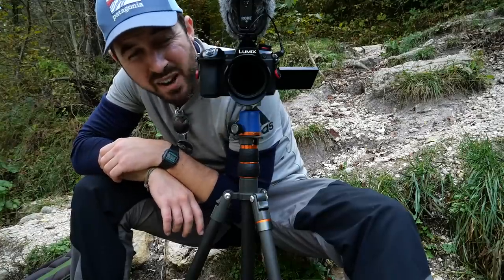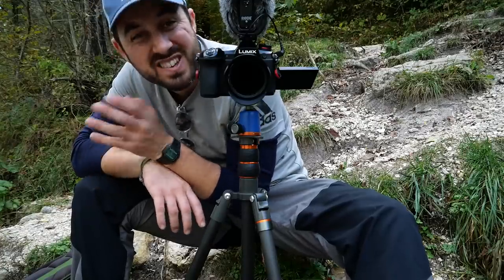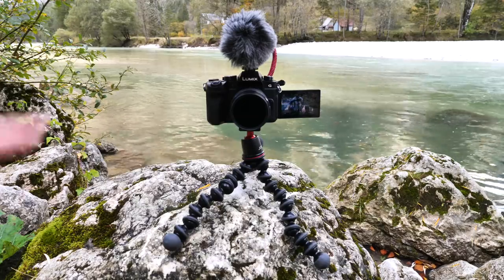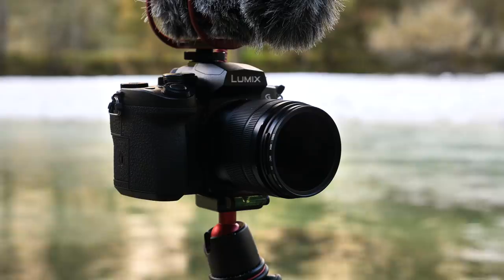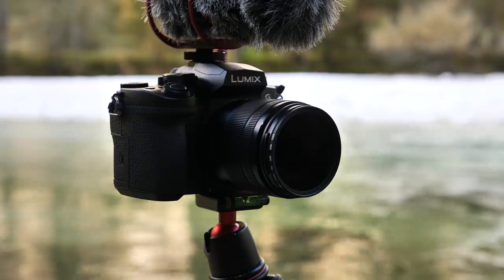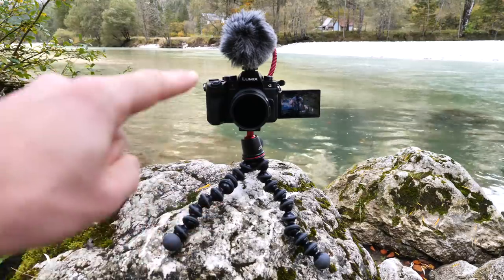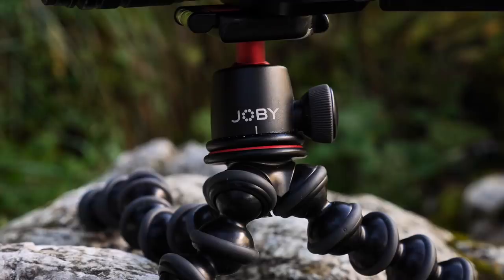Right then, folks. So this is my go-to vlogging setup - this, the G90. Around the G90 are a few things that aren't really permanent fixtures. So the Joby Gorillapod - the 3K I think that is - is a really good Gorillapod but I don't use it all the time. Typically I switch it around with this three-legged thing, Brian, that's on my G9 which is recording the G90 at the moment.